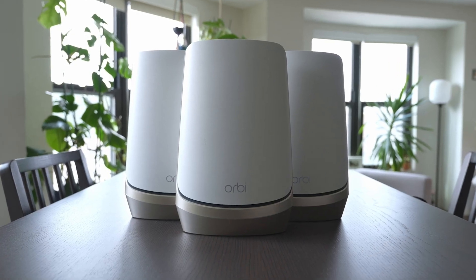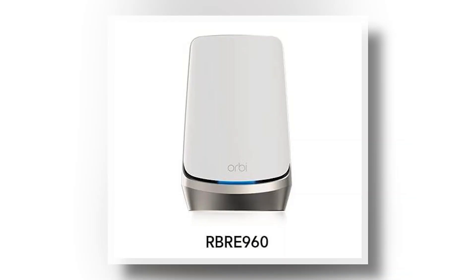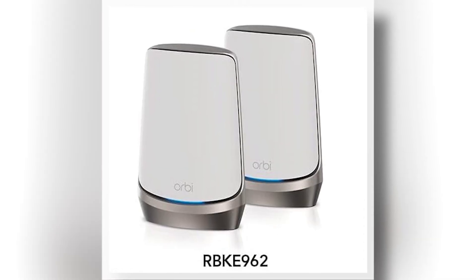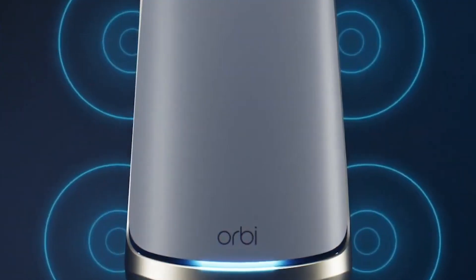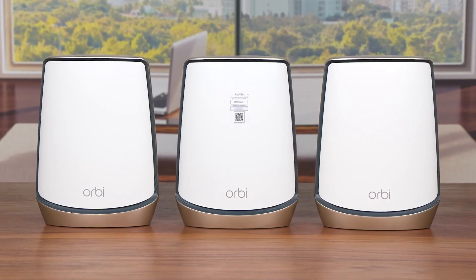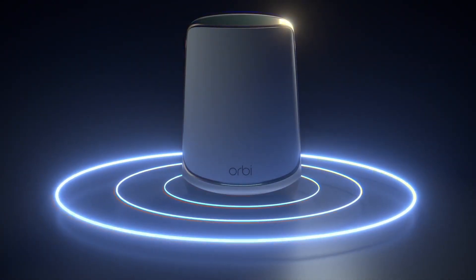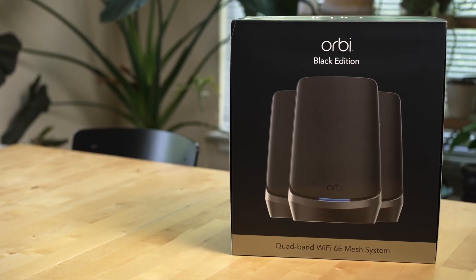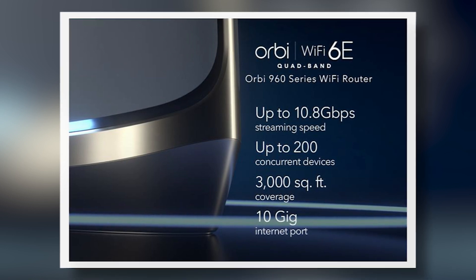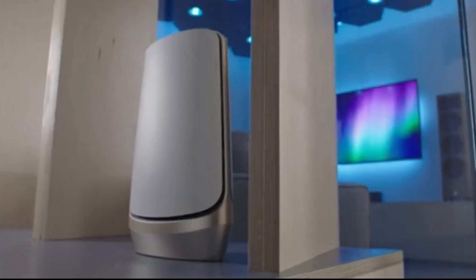It's designed to maximize your Wi-Fi investment, ensuring you stay connected for years to come. The RBSE 960 is compatible with the RBRE 960 router and the RBKE 962 and RBKE 963 Orbi Wi-Fi 6E systems, making it a versatile addition to your network setup. With ultra-fast Axe 11,000 Wi-Fi 6E speeds, the RBSE 960 powers up to 10.8 gigabits per second of uninterrupted streaming, HD video gaming, and web conferencing, catering to all your online needs.